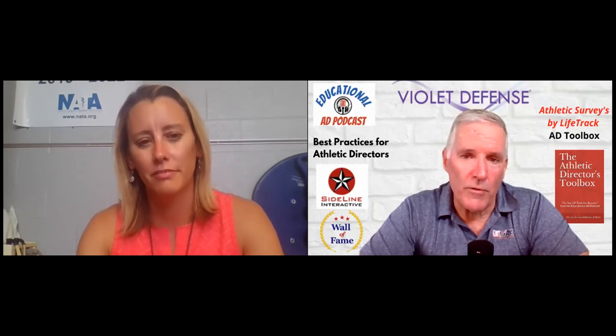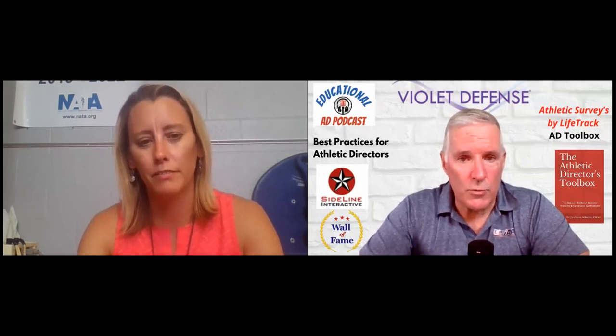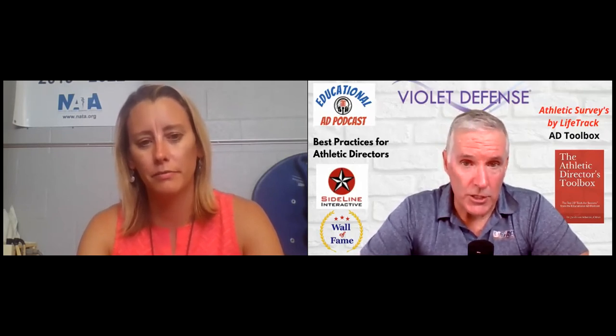We're back with Casey Thurston, Athletic Director at Gettysburg High School, Gettysburg, Pennsylvania. Casey, we get a lot of younger athletic directors that listen to the podcast, and I think it's important for them to hear about the journey that we all take. Share a little bit about how you got involved with your state association and the NIAAA, and also talk about the path that allowed you to earn your CAA designation.